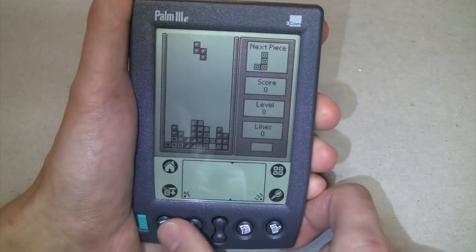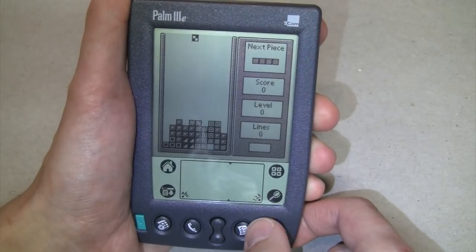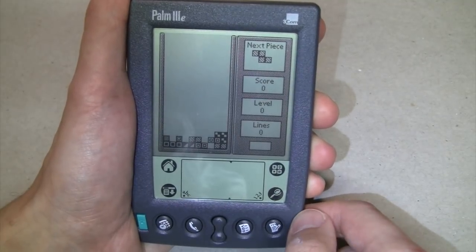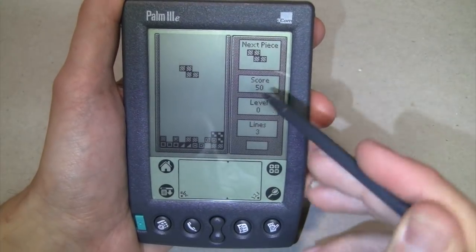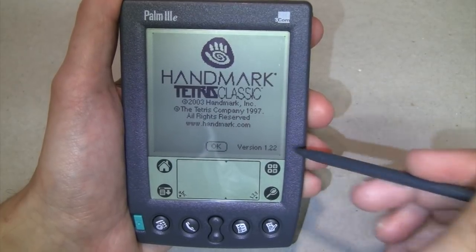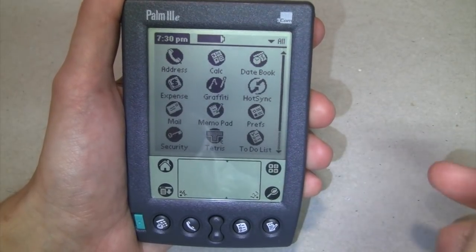I'm going to need some of those long ones to finish this row, which are always the hardest to get. I like the different patterns they put on the pieces. So that's Tetris for the Palm - it says copyright 2003. It's Tetris Classic by Handmark, version 1.22, officially copyrighted by the Tetris Company - so it's an official Tetris, not one of those unofficial clones. That's about it for the Palm 3E personal digital assistant from 1999.